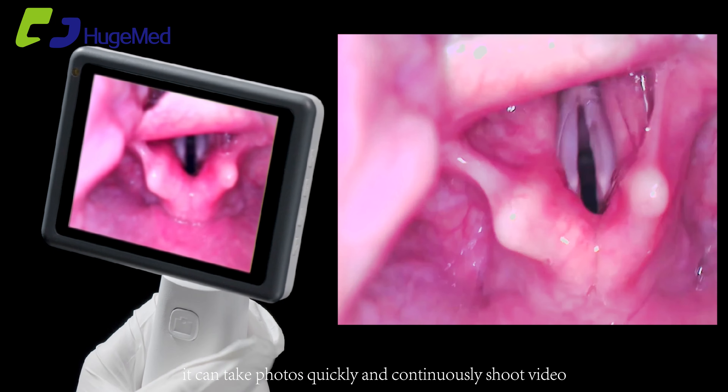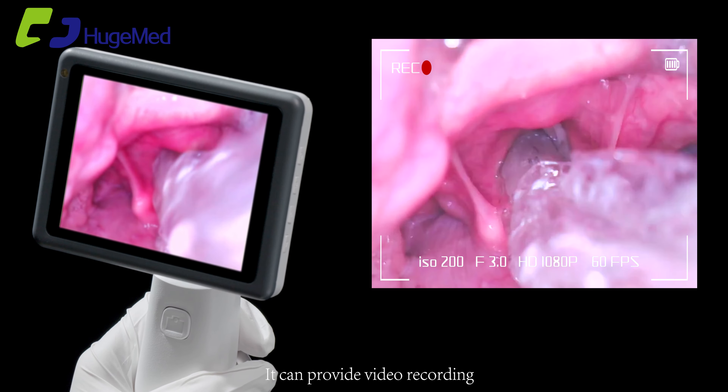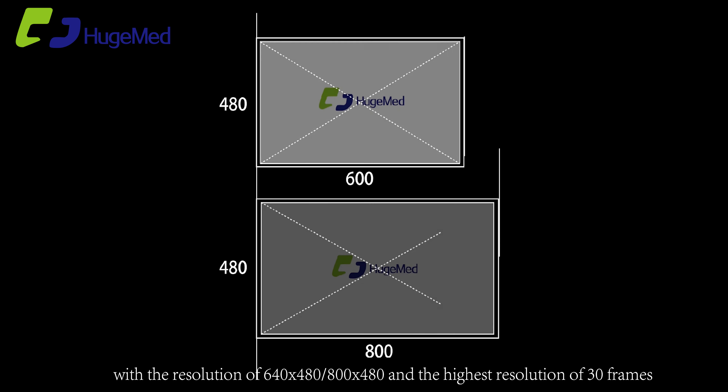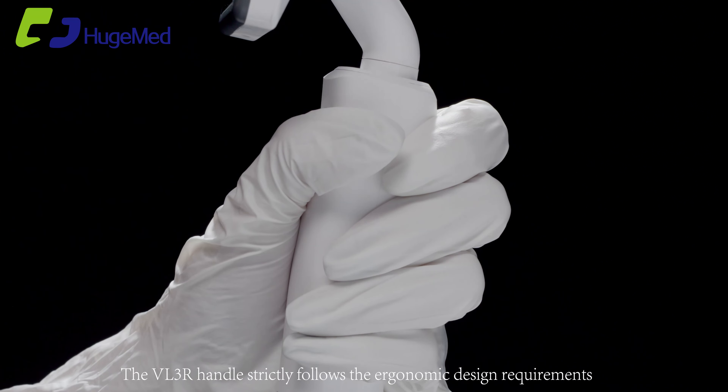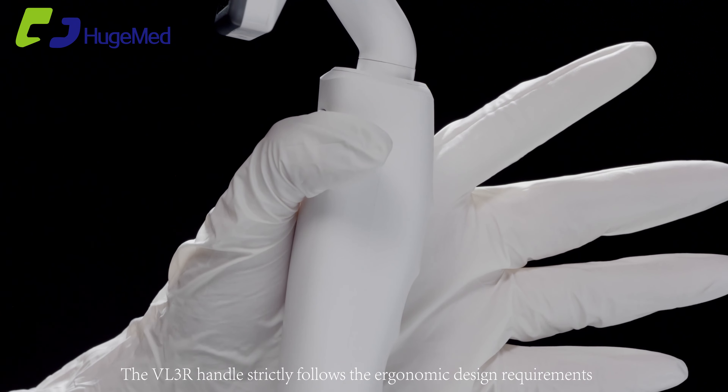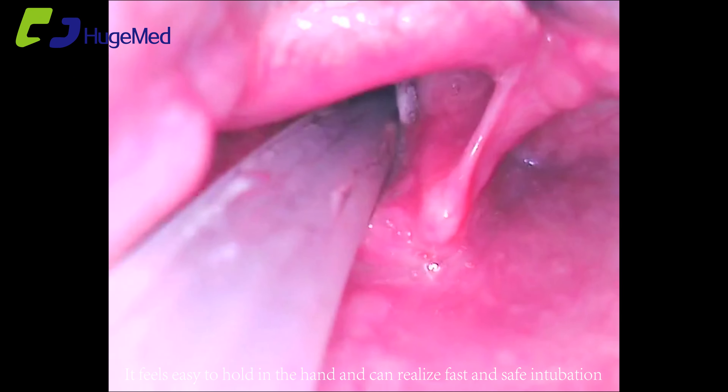With one key, it can take photos quickly and continuously. It can provide video recording with a resolution of 640 by 480 and 800 by 480 at the highest resolution of 30 frames. The VL3R handle strictly follows ergonomic design requirements — it feels easy to hold in the hand and can realize fast and safe intubation.